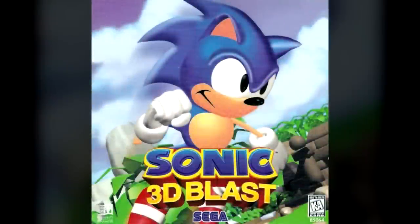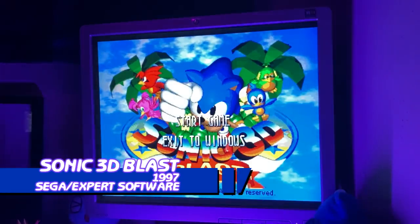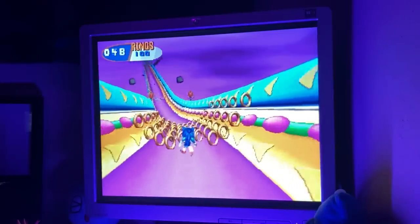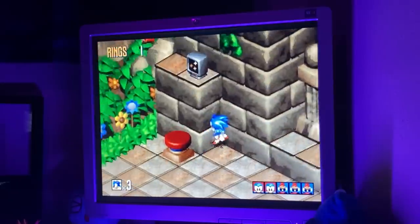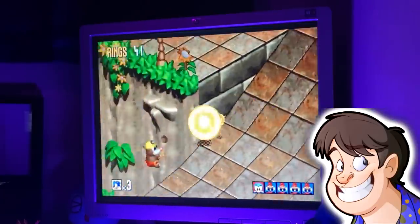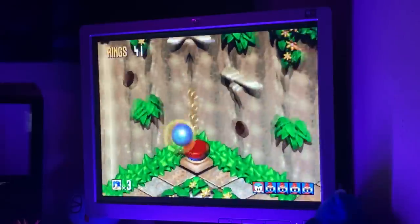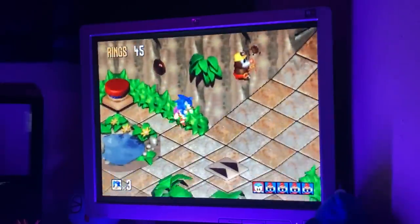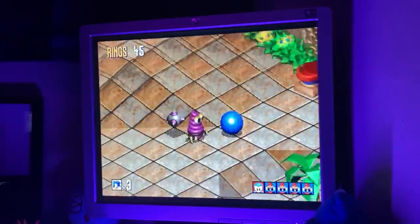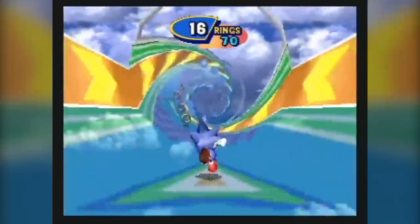Next up is Sonic 3D Blast, released in 1997 by Sega PC and later in 1999 by Expert Software — or, as some like to call it, Sonic 3D Flicky's Island. Sonic 3D Blast is a near-direct port of the Sega Saturn version of the game, with everything except for a few music tracks and the fully 3D half-pipe special stages.